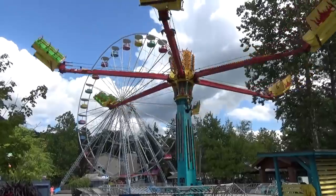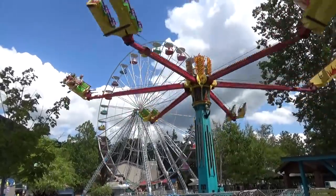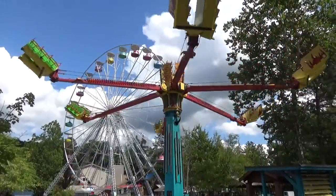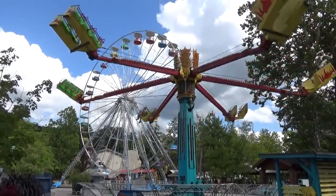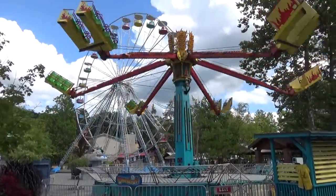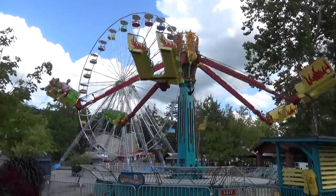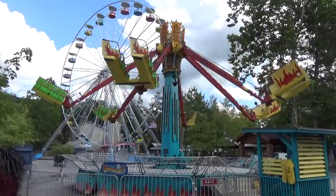We just got off Downdraft, and riding it was a terrible mistake — it spins way more than I thought it would. It just spun around so quickly that I almost vomited up my pierogies. Molly didn't enjoy it either, though she had some fun watching how much I suffered. And then at the end it goes into death spin mode, so if you're not already sick, you're definitely going to get sick. Thumbs down for Downdraft.